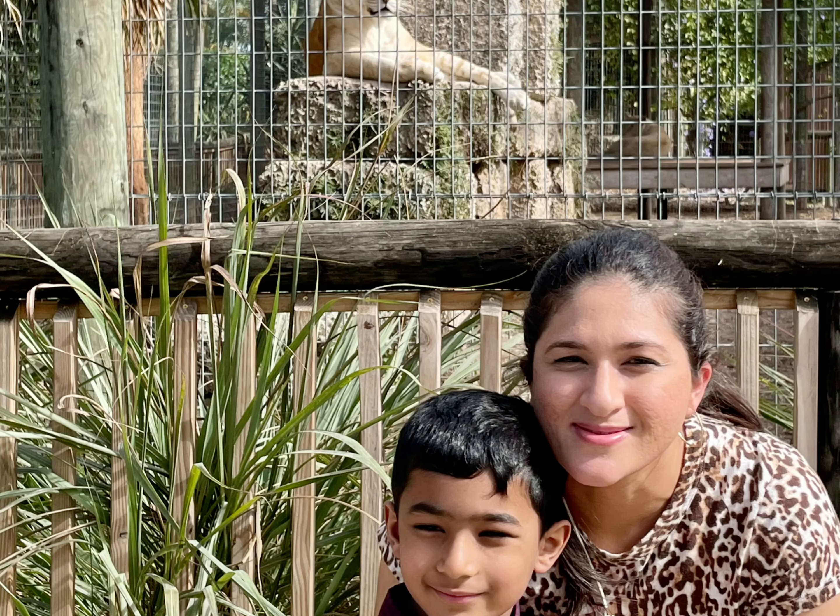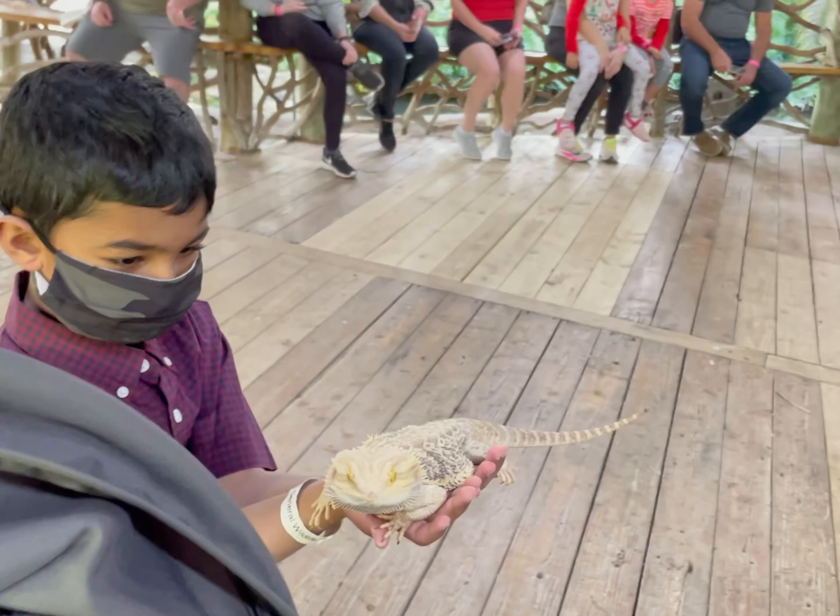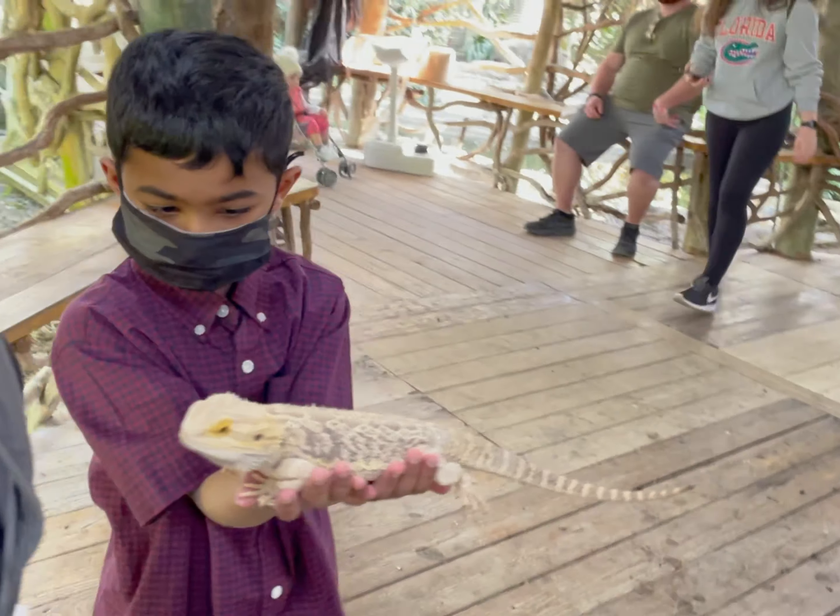After exploring the ZWF, we also got to interact with the reptiles like iguanas and even snakes like cobras and pythons.